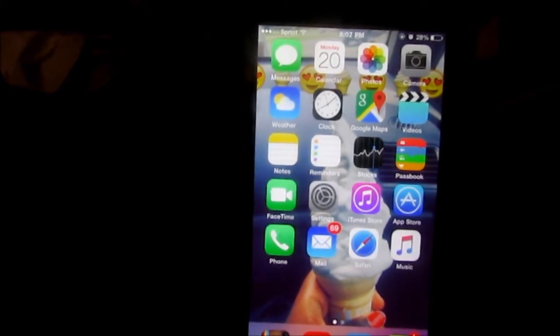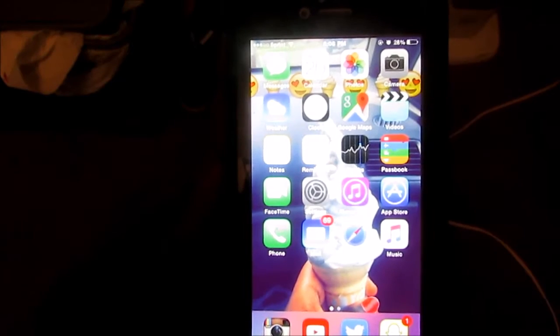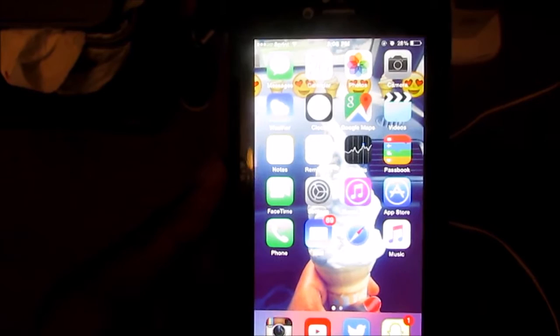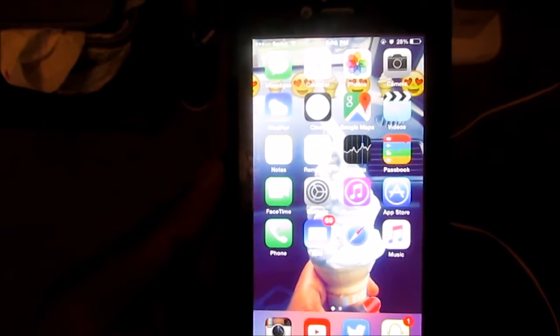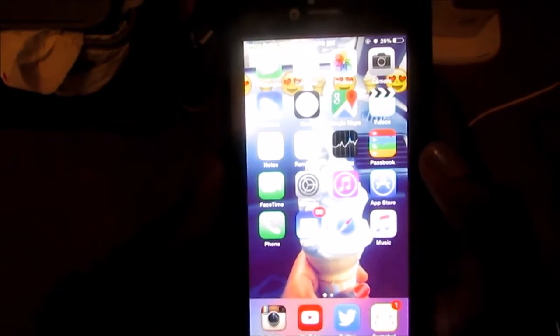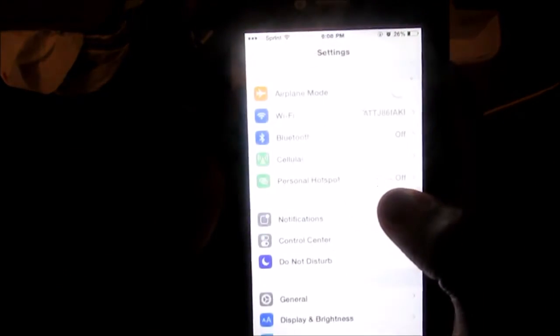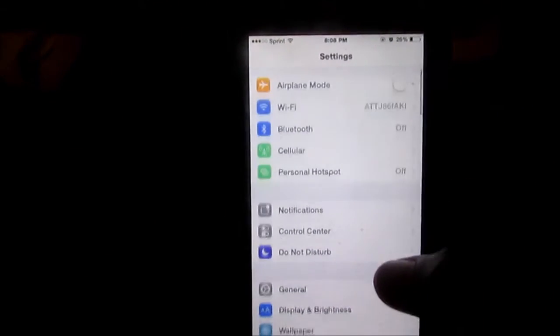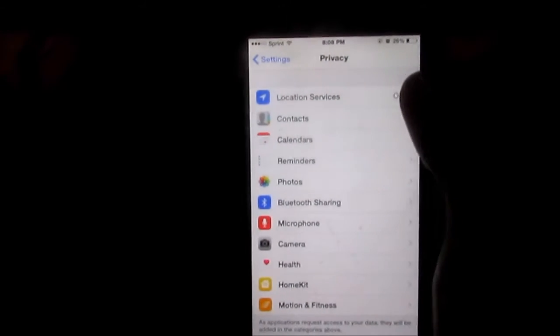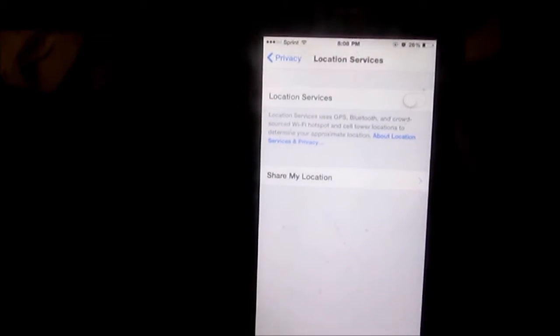The next iPhone hack is to turn off your location services. Location services lets people know where you are at all times on social media and on your regular iMessages, and I know that's creepy. To turn that off, go to Settings, go to Privacy, go to Location Services, and just turn it off.